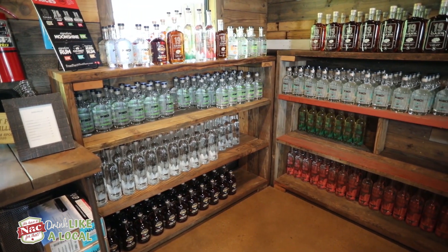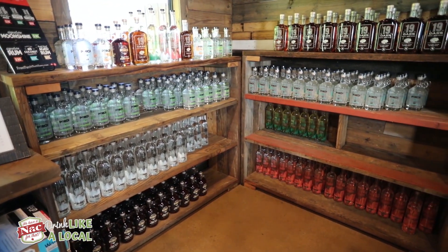We have our Tall Pines Vodka, Watermelon Vodka, Pepper Vodka, Signature Rum, Coconut Rum, Single Barrel Aged Rum, Signature Moonshine, and 19 Oaks Blended Whiskey.